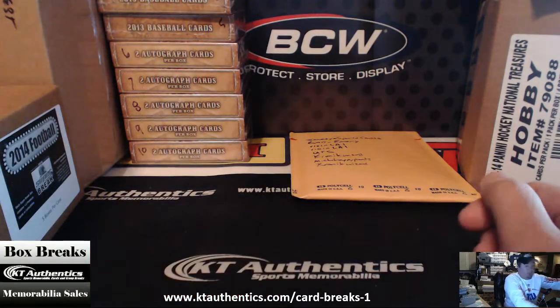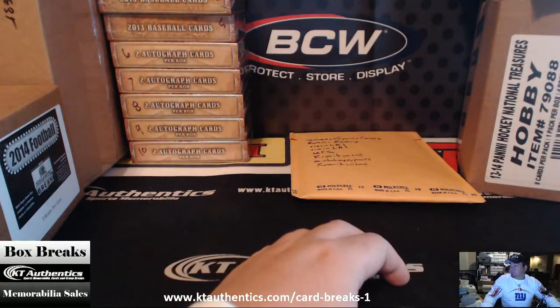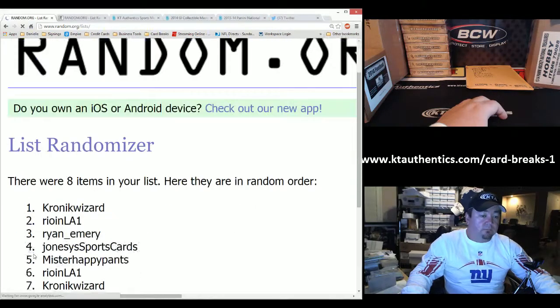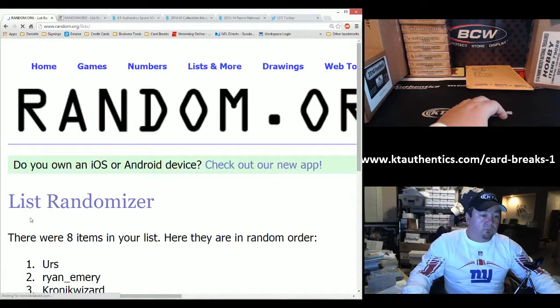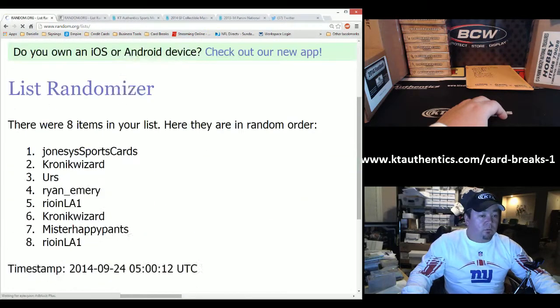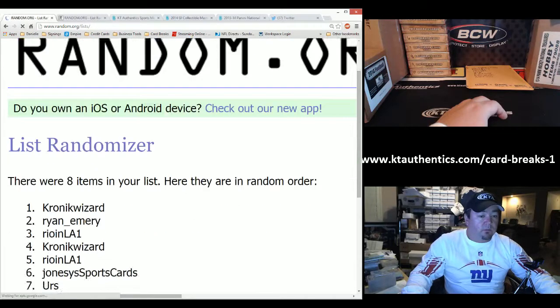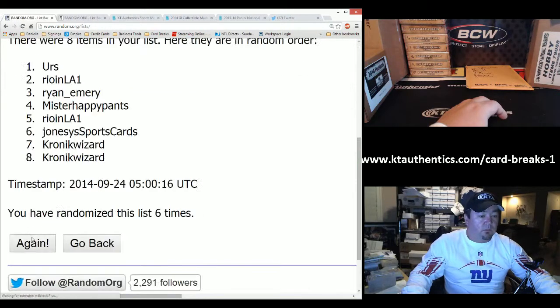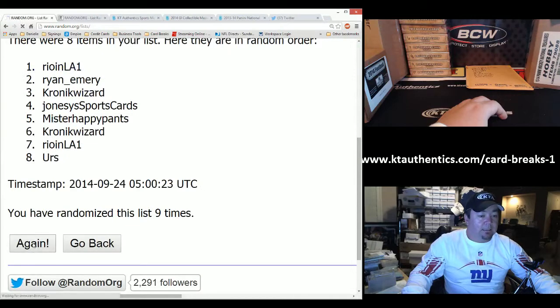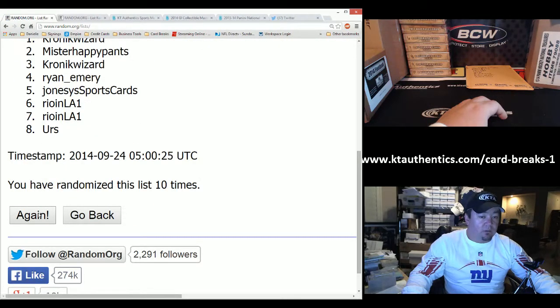Rolling eleven times. There we are — one, two, three, four, five, six, seven, eight. Eleven times again: one, two, three, four, five, six, seven, eight, nine, ten. And last but not least, here we go. Congratulations to the person who wins — eleven!